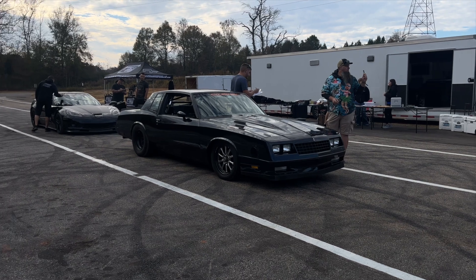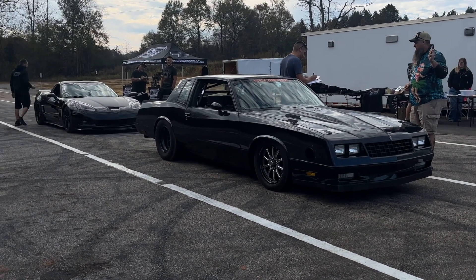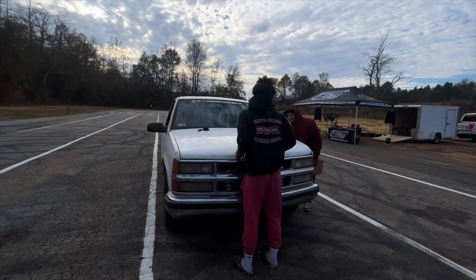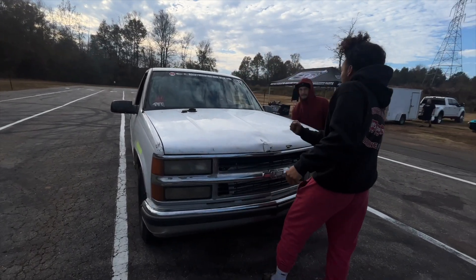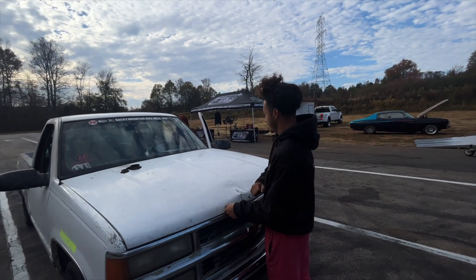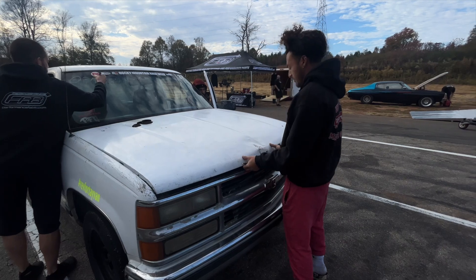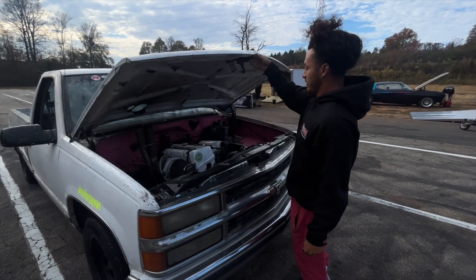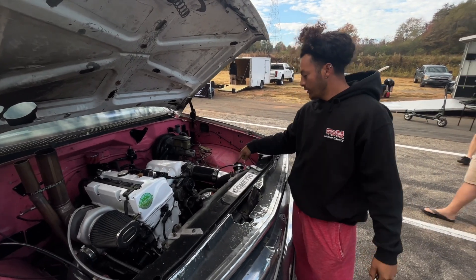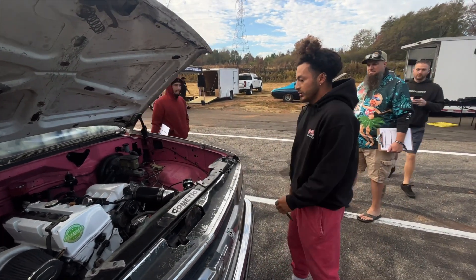Cars are starting to trickle into the tech lanes. We've got a couple of our racers right here. I'm excited to see what shows up today. Look who just pulled in — we saw these guys at Rocky Mountain Race Week, had the K swap in the truck. They said they changed some things: a bigger catch can, bigger intercooler, and now they've got an actual blow-off valve.